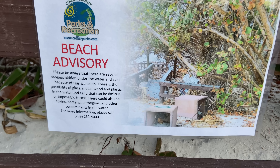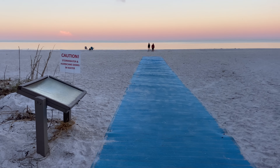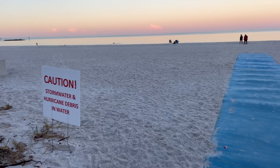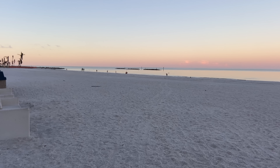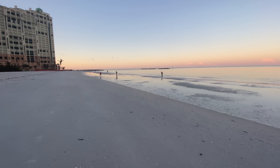Now we did have a pretty major storm come through not too long ago, so there are still beach advisories, at least over here in Marco, about stormwater, wood, debris, metal, things that might be in the water. So I'm wearing my shoes anyway. It's going to be just fine. This is a nice morning here on the south side of Marco Island.